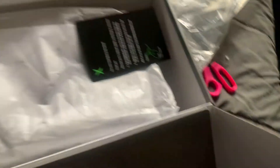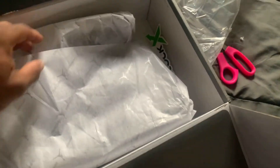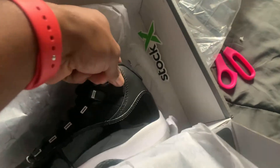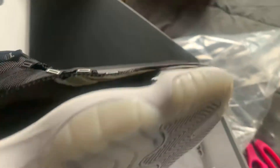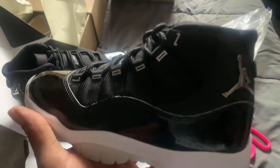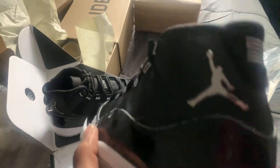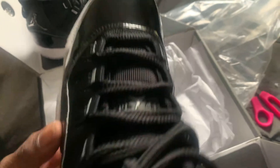Okay so these are size five and a half — we have the Jordan 11s. No flaws y'all, perfect on your money.